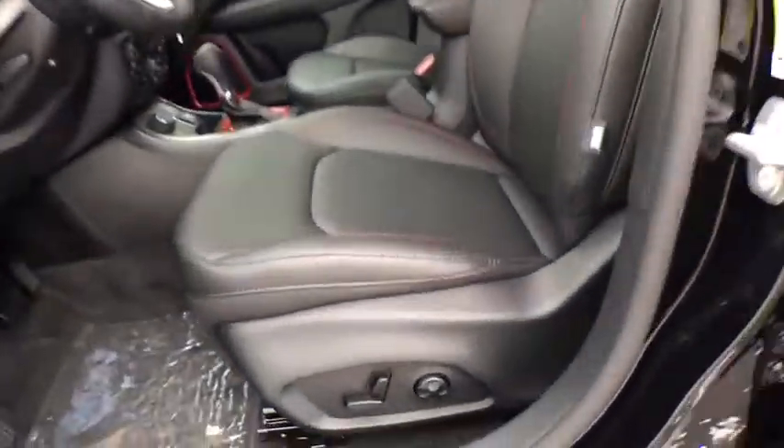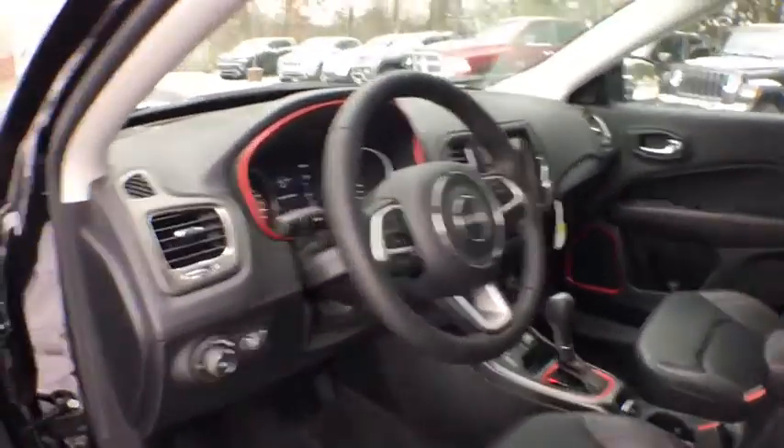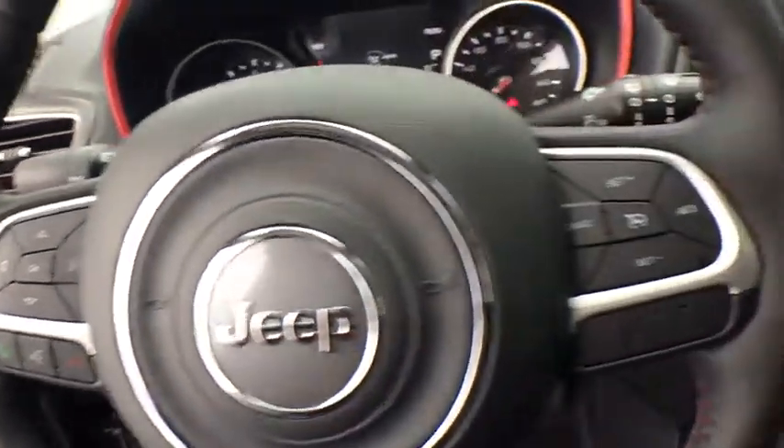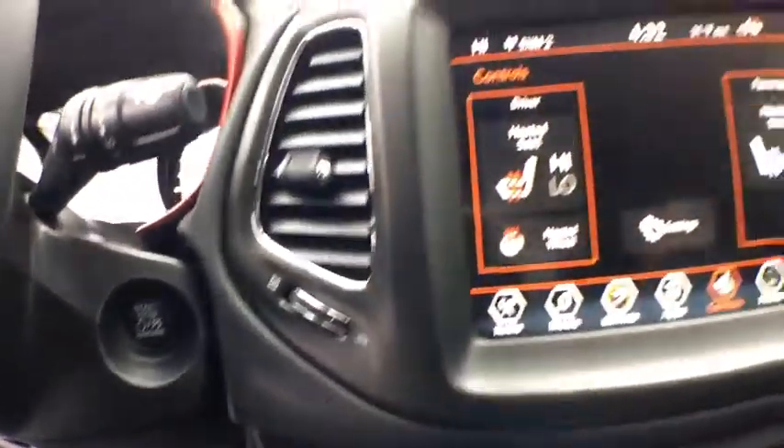Adjustable steering wheel, keyless start, aluminum wheels, cruise control, four-wheel disc brakes, floor mats, four-wheel drive, AM FM stereo radio, climate control, rear defrost. If affordable style and reliability are what you're looking for, this vehicle couldn't be more perfect. Drive it today!